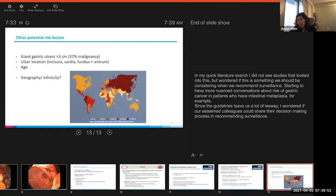In my quick literature search, I also found other potential risk factors for gastric ulcer malignancy. Giant gastric ulcers greater than three centimeters had a 37% rate of malignancy in one paper. Ulcer location including incisura and cardia or fundus had a greater rate of malignancy than the antrum. I also wondered whether geography and ethnicity might play into this — something to consider when recommending surveillance. We are having more nuanced conversations about gastric cancer in patients who have intestinal metaplasia. Since the guidelines leave us a lot of leeway, I wondered if colleagues could share their decision-making when recommending surveillance, considering size, location, and whether you take into account ethnic background or immigration status in addition to classic gastric cancer risk factors.